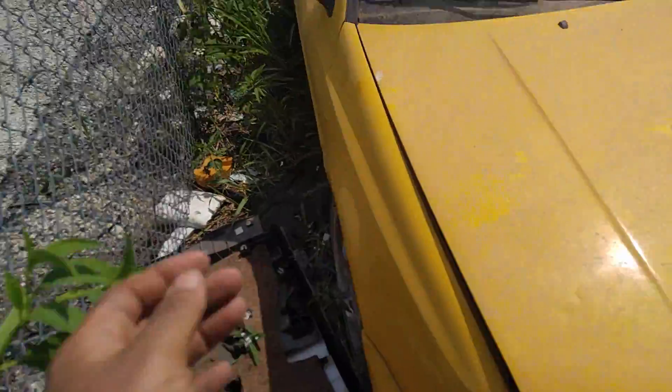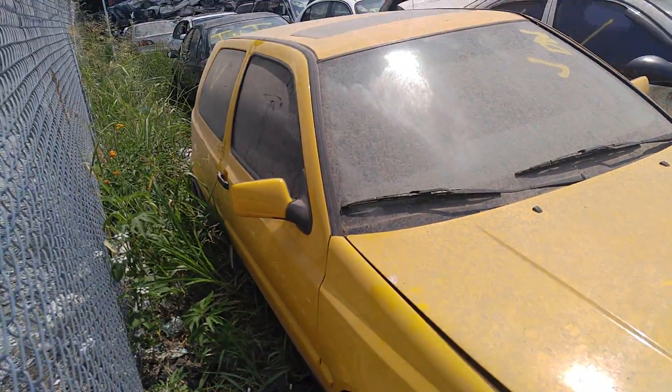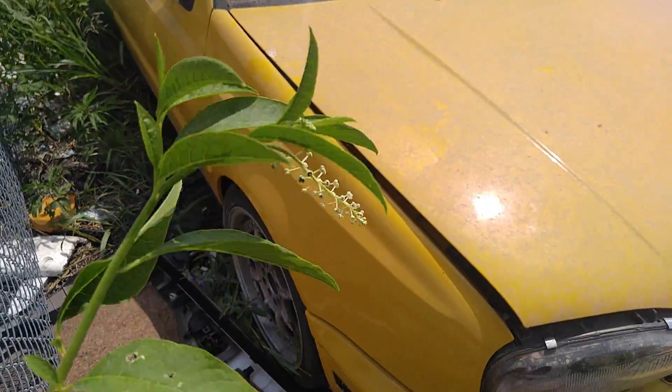Check out on this side — don't look like it was really wrecked or anything on this side. I like these wheels though.